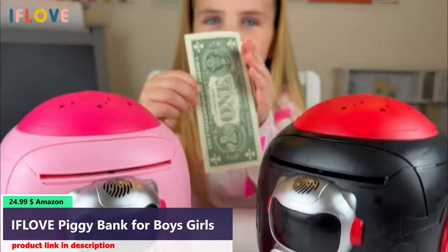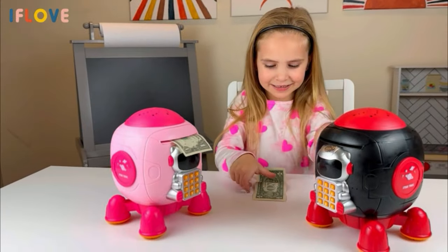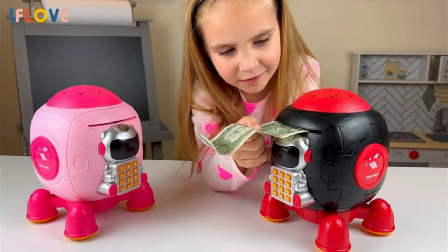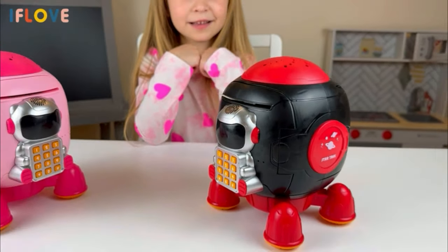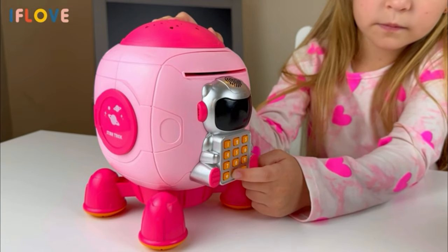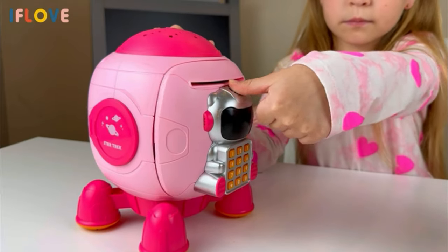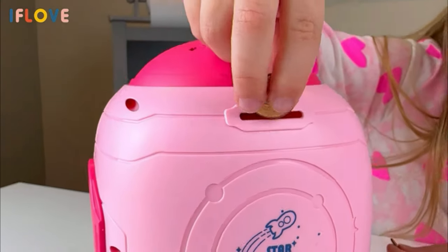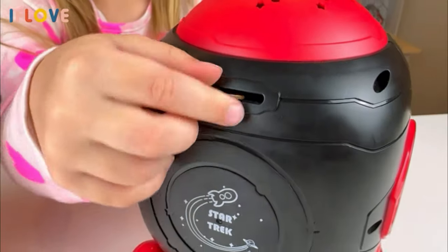The piggy bank has a fun and unique rocket-shaped design, which will appeal to kids who love outer space and rocket ships. The design adds a playful and whimsical touch to the piggy bank, making it a great addition to any child's room and making saving money fun and exciting. This rocket money box is equipped with password protection to help keep your child's savings safe and secure. The default password is 0000, and you can easily change it by opening the door, long pressing the star key, and then pressing hash to confirm the new password.